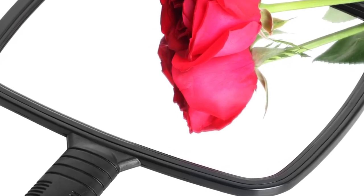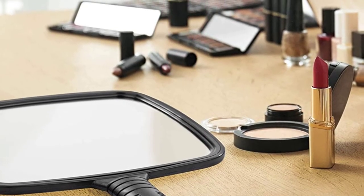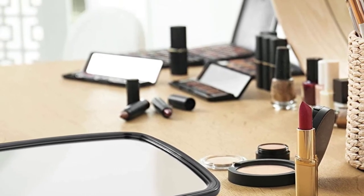This salon mirror can likewise be used for professional or home use. Its smooth plastic handle makes it easy to use and it comes with a slot for hanging. As an attractive item, it spices up your makeup space or countertops.